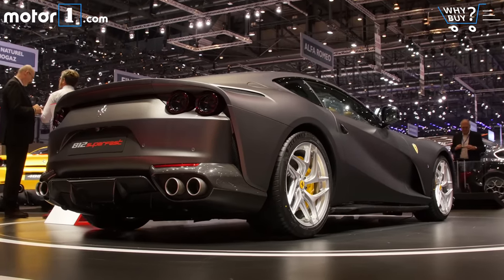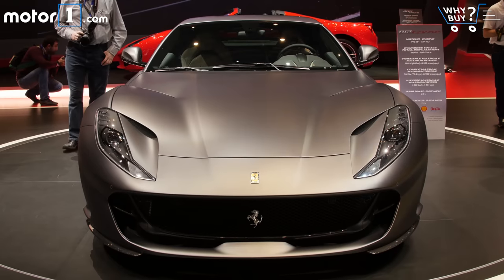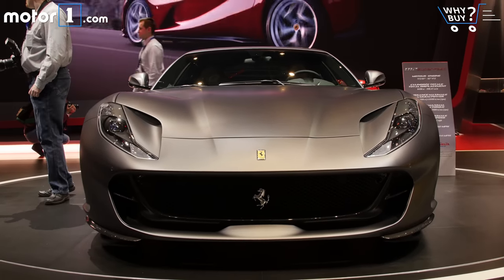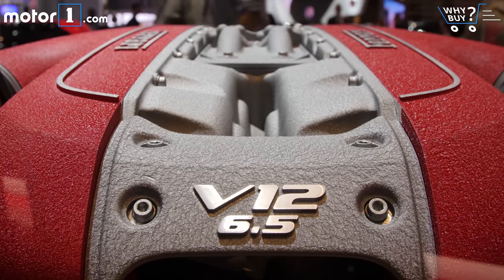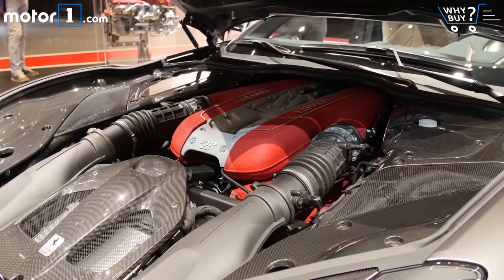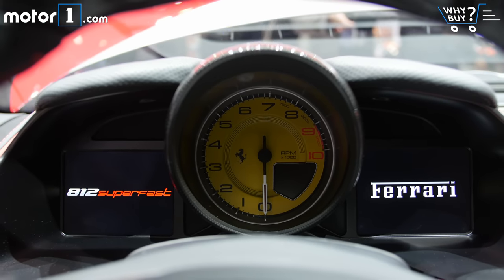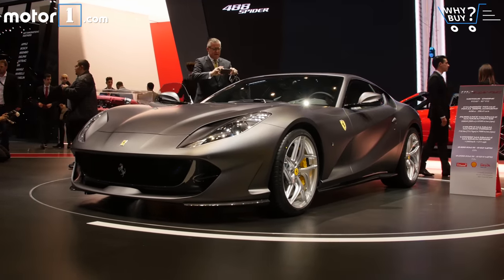It wouldn't be a proper Geneva Motor Show without a new Ferrari, and we weren't disappointed this year. Though we're not sold on the name, the Ferrari 812 Superfast does have the stats to back up its remarkable Italian design. The 6.5-liter engine under that long hood is Ferrari's most powerful naturally aspirated V12 ever, making 789 horsepower and 530 pound-feet of torque. Expect this spectacular GT to hit 62 miles per hour in 2.9 seconds and carry on to a top speed of 211.